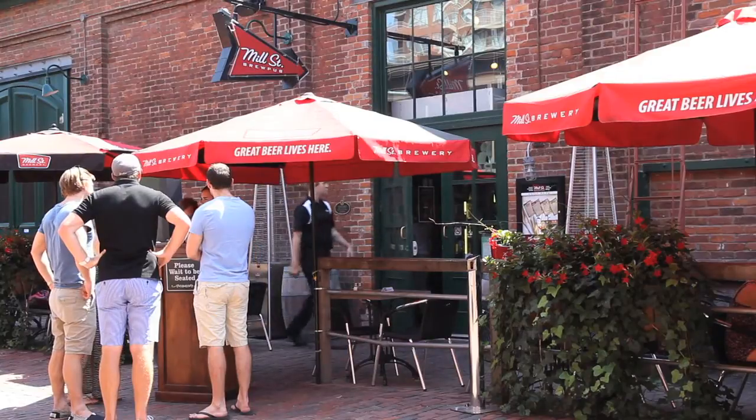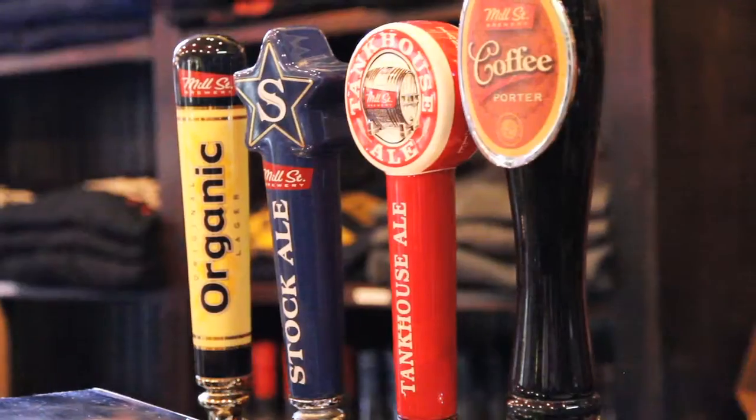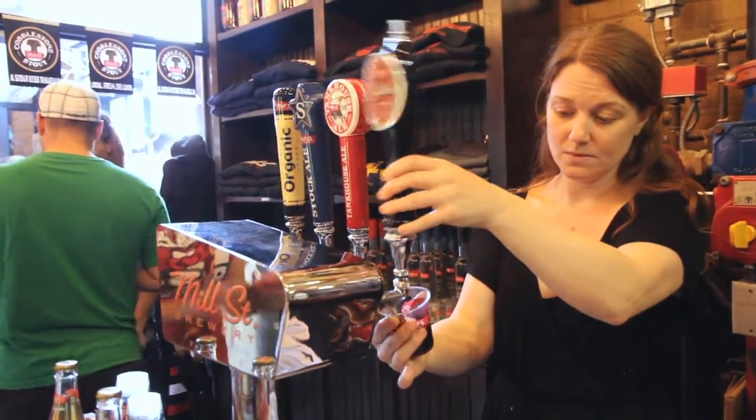Founded in 2002, Miltree Brewery is one of Canada's most successful makers of craft beer. Their location boasts a brew pub and a beer hall, a retail shop and a tasting room where visitors can sample some of their top sellers.